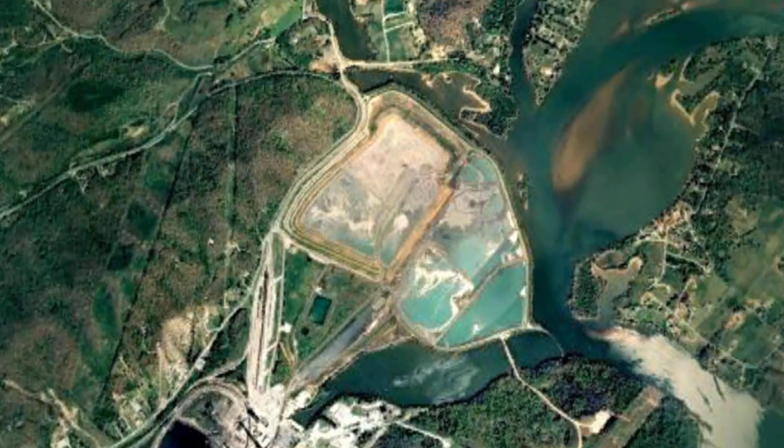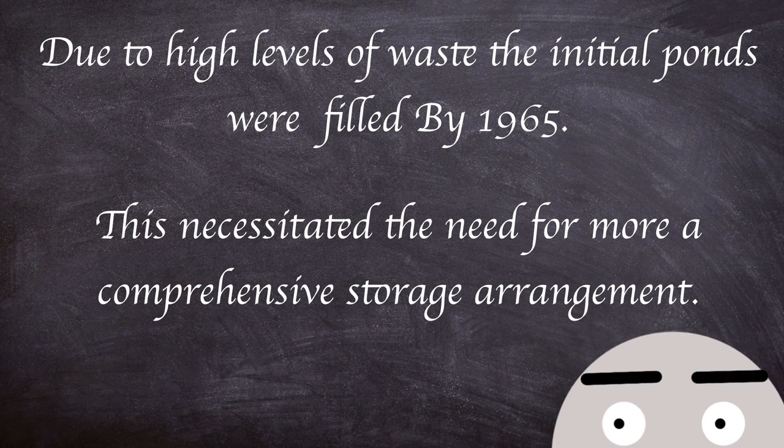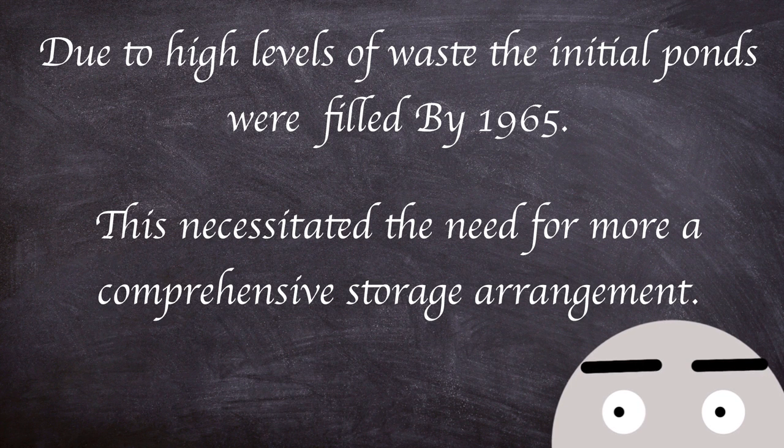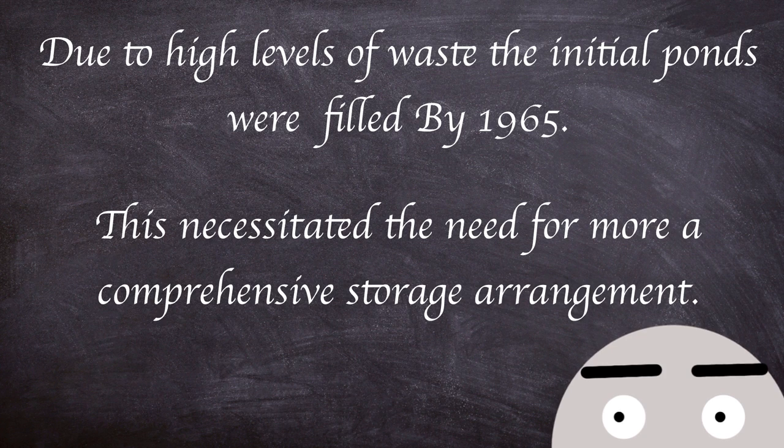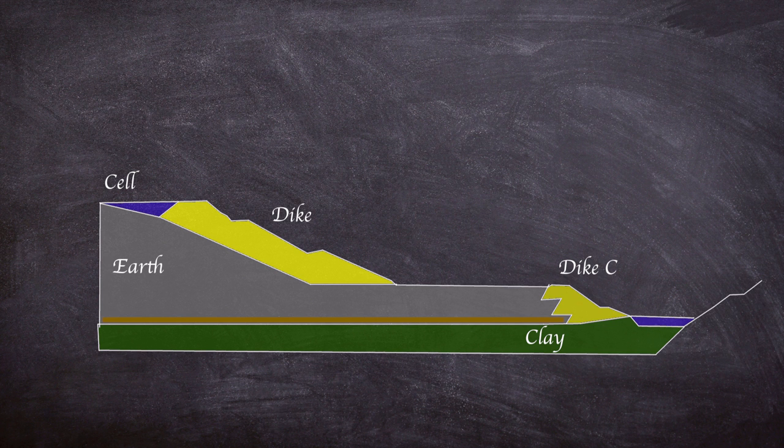Since commencement of operations in the 1950s, the plant had been storing its coal ash in containment ponds at a site adjacent to the Emory River. Due to high levels of waste, the initial ponds were filled by 1965, necessitating a more comprehensive storage arrangement. A new settling pond and ash storage cells were constructed. The storage area was divided into a number of smaller dredge cells, consisting of a perimeter 60 feet above the winter level and 740 feet above sea level. Dykes were then stacked on top of each other on top of the previously sluiced ash materials, and were visually inspected by workers daily with more in-depth surveys undertaken by engineers yearly.